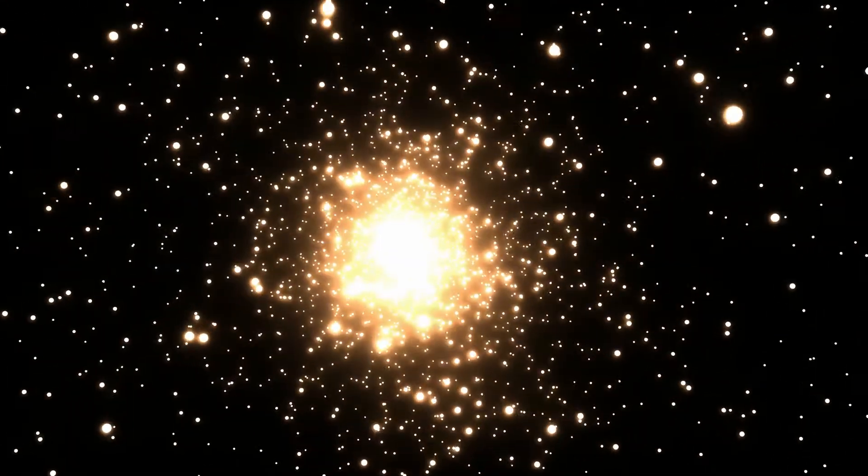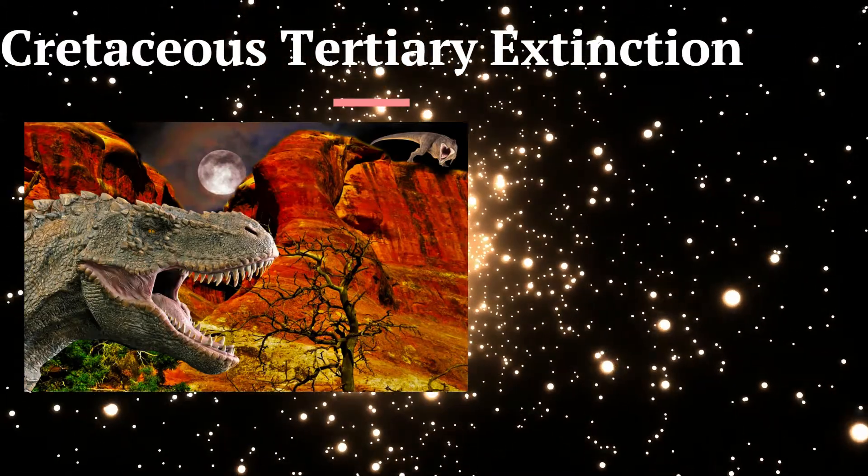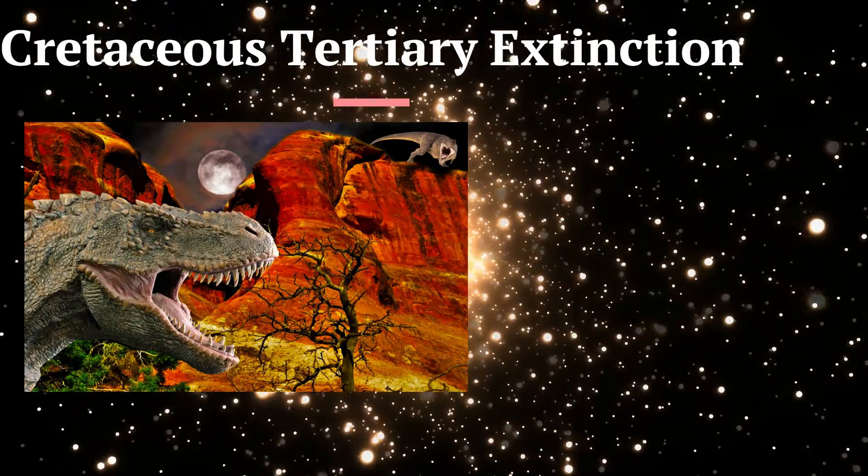In addition, during the Cretaceous-Tertiary extinction 65 million years ago, 50% of all species went extinct. However, insect numbers were relatively unaltered.